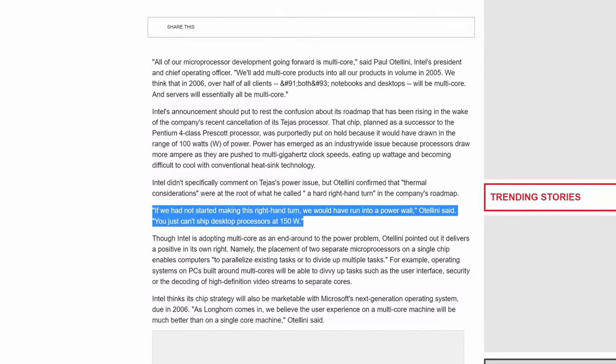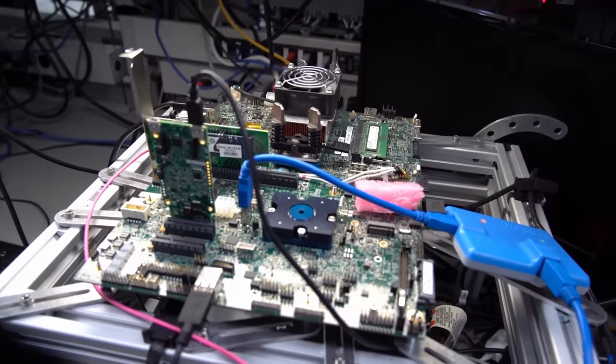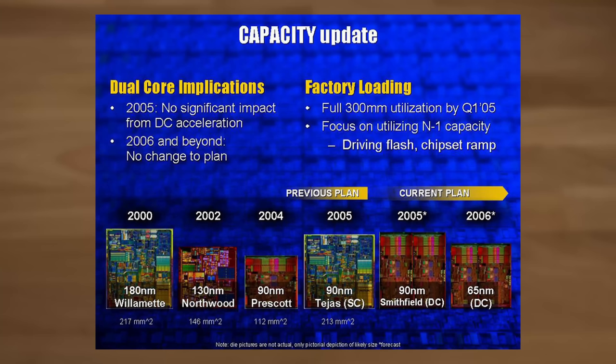Paul Ottellini cited that if they had not made this right-hand turn they would have run into a power wall — "you just can't ship desktop processors at 150 watts" — giving us a ballpark figure on what Tejas would have consumed. This was also just big news: you don't cancel a CPU project that late in development, as it is a multi-year effort involving millions of dollars. Finally, buried in the Intel analyst meeting 2004, Intel dropped some final details, showing a die comparison revealing Tejas would have had a die size of 213 square millimeters — nearly twice the size of Prescott.